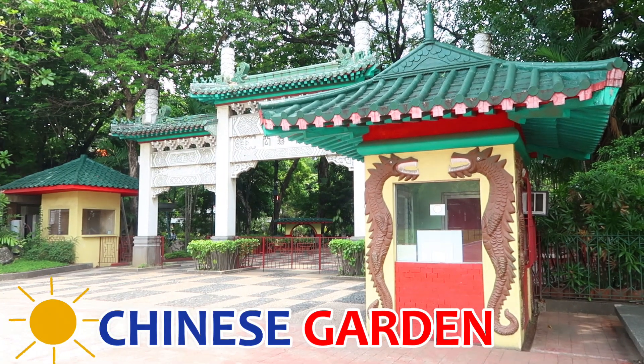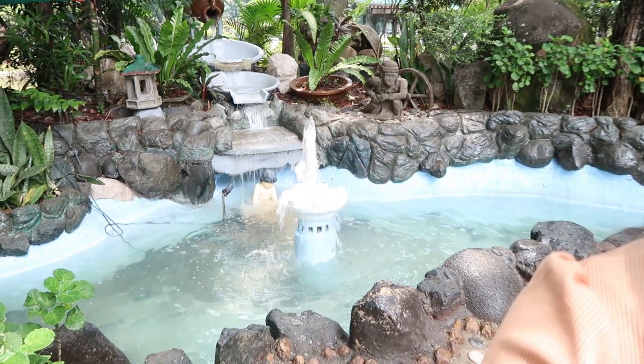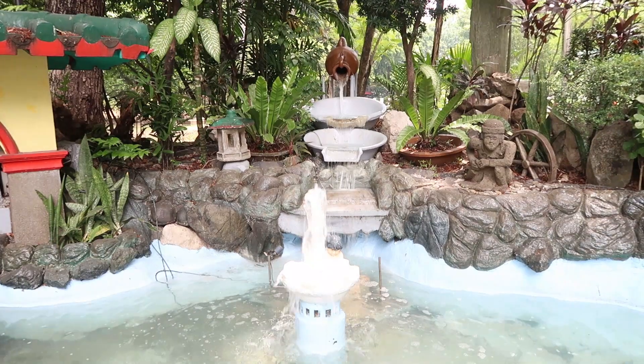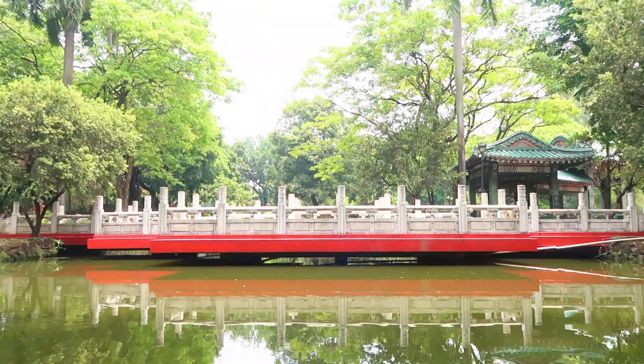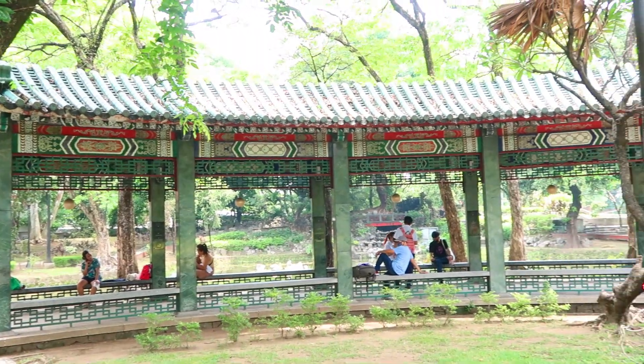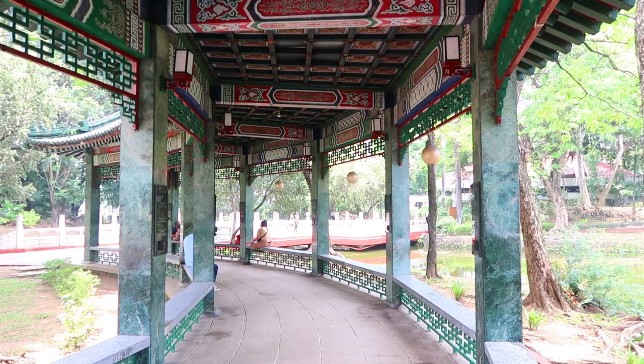We first visited the Chinese Garden inside Luneta Park, where you can see Chinese arts and structures. There is a small fountain here. This garden symbolizes the friendship between the Filipino and Chinese people. I like it here because it is so shady — not too hot — and there are big trees surrounding the place. Inside the Chinese Garden are pagodas, small lakes and bridges, with statues and beautiful Chinese classical architecture with Chinese characters. When it gets too hot in the national park, the Chinese Garden is a good place to take a walk and relax.